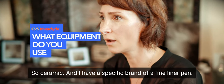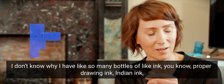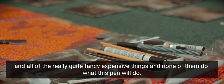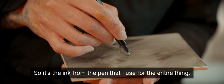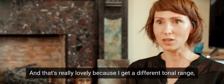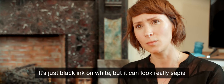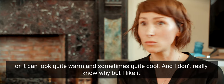I work on ceramic tile, and I have a specific brand of fine liner pen. I have so many bottles of proper drawing ink, Indian ink, all the really quite fancy expensive things, and none of them do what this pen will do. So it's the ink from the pen that I use for the entire thing, which is really lovely because I get a different tonal range. Sometimes the light makes a big difference — it's just black ink on white, but it can look really sepia, or quite warm, and sometimes quite cool, and I don't really know why, but I like it.